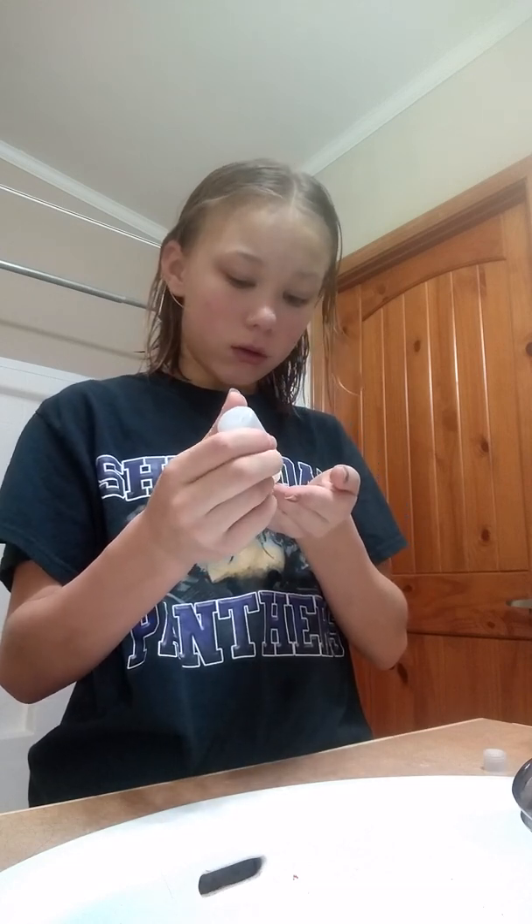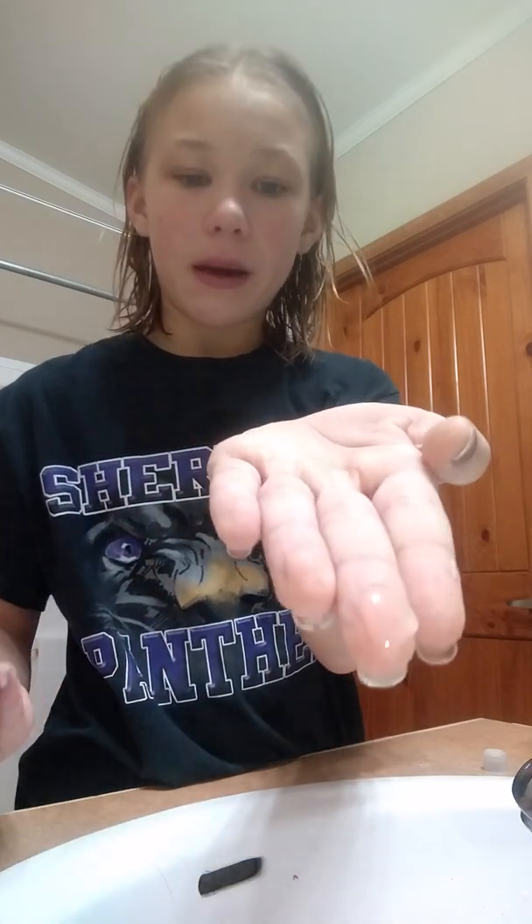Then I use this — I don't really know what this is called — but I put the smallest amount, about that much, on my finger. Then I rub it around and put it all over in my hair, and it makes it really easy to brush. Then you just wipe that off your hands. Then I'm going to brush my hair.